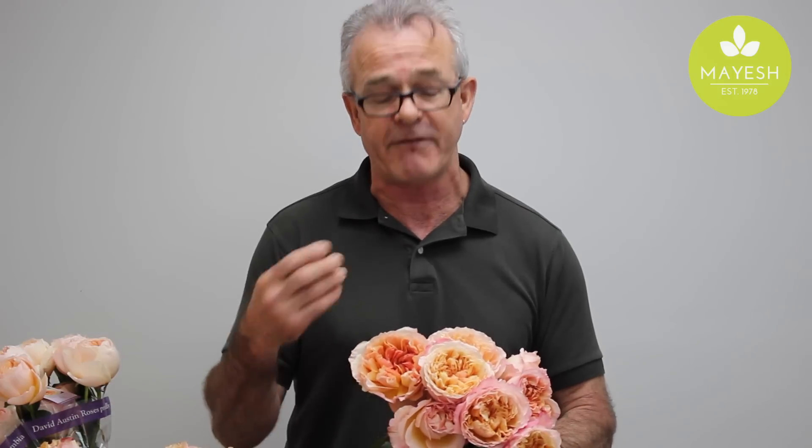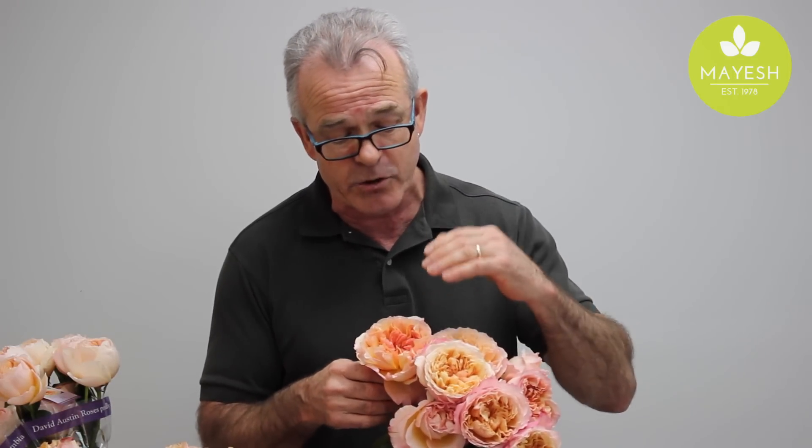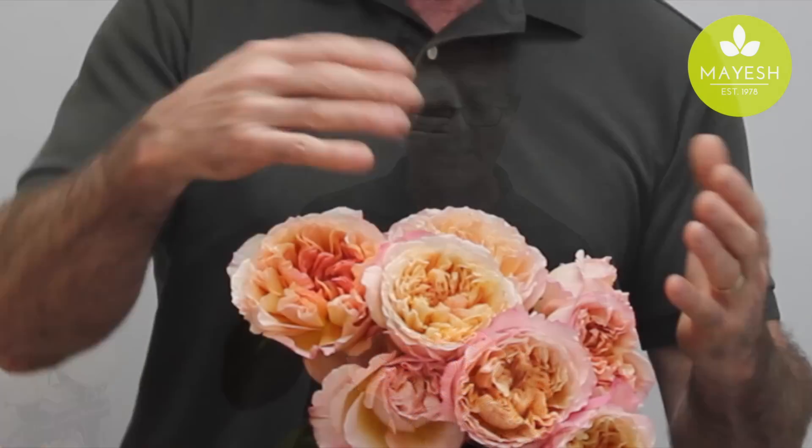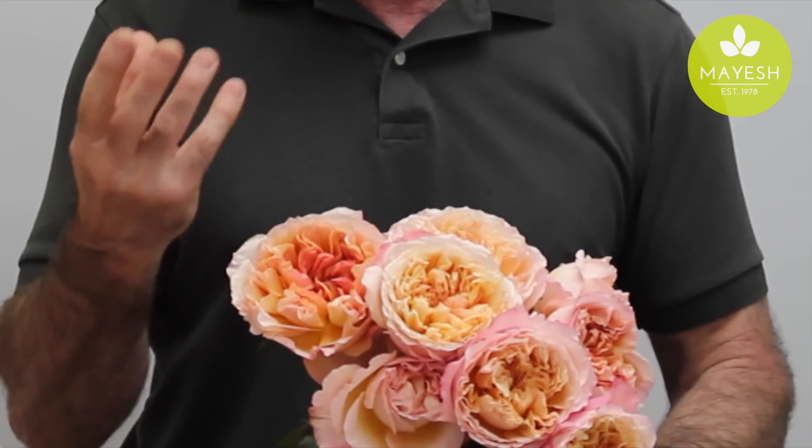Thirdly, we have another David Austin rose — fairly new. I'm not sure how much of a substitution this is in terms of availability because it's quite new in the market, but it has that incredible Austin texture, fully double in the cup shape, with a very nice peach color.